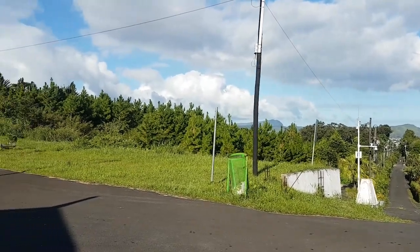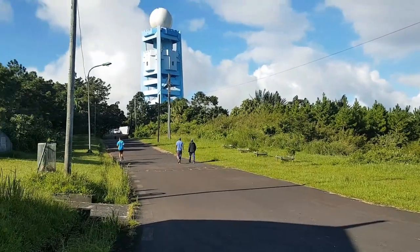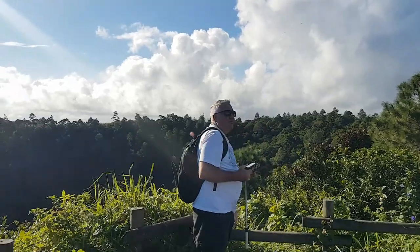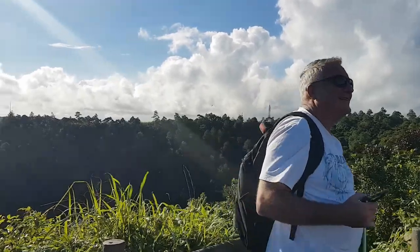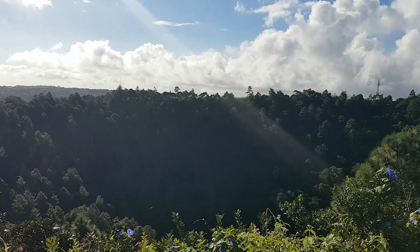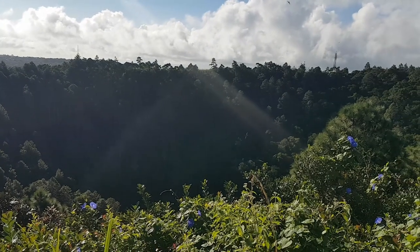There are about three entrances to Troesurf and entry is free. The other viewpoint was better — you can't see the bottom from this one.